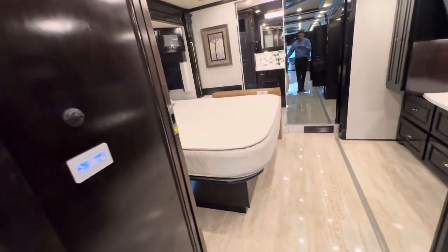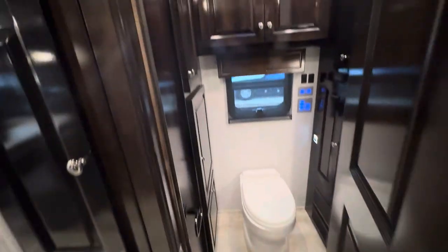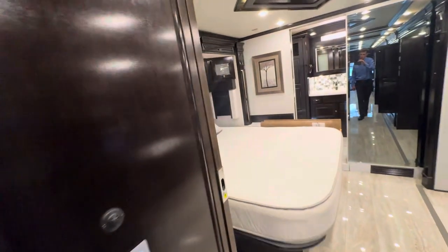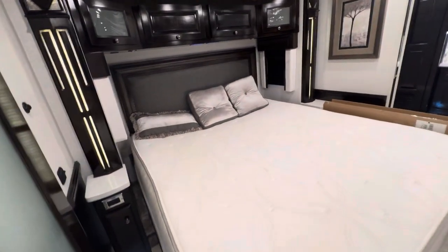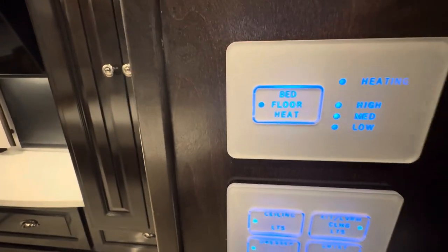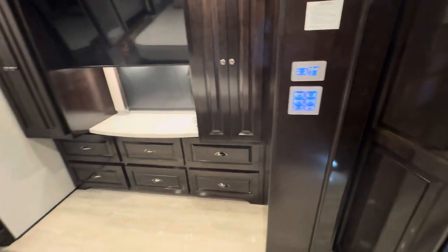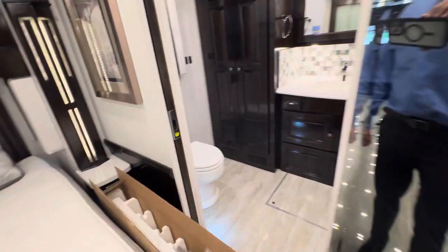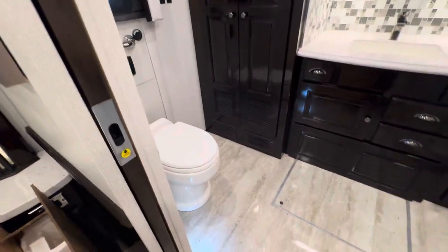Going back here to the bedroom — this is just kind of a quick walk, but feel free to reach out down below if you want more details on this coach. Half bathroom with a nice hidden sink. This is an RV King with a Sleep Number mattress. This coach does have the electric heated floors, which is a really good feature. If you like to camp in cold weather, it's also very efficient since it's electric.